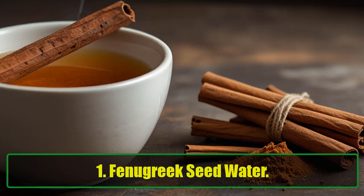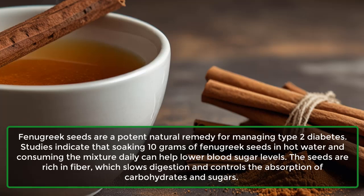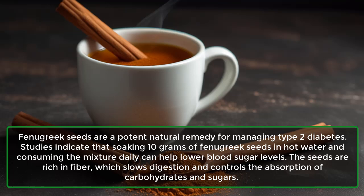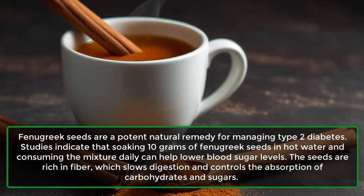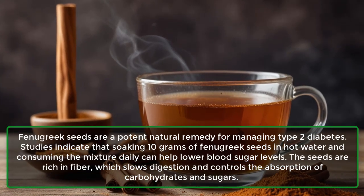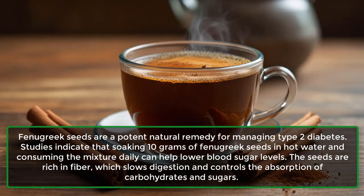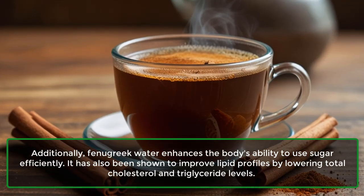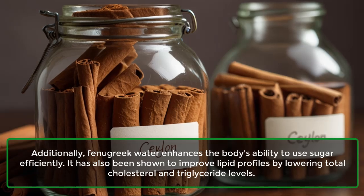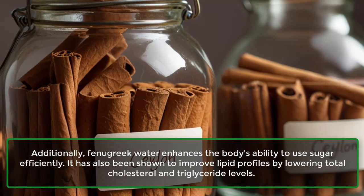1. Fenugreek Seed Water. Fenugreek seeds are a potent natural remedy for managing type 2 diabetes. Studies indicate that soaking 10 grams of fenugreek seeds in hot water and consuming the mixture daily can help lower blood sugar levels. The seeds are rich in fiber, which slows digestion and controls the absorption of carbohydrates and sugars. Additionally, fenugreek water enhances the body's ability to use sugar efficiently and has been shown to improve lipid profiles by lowering total cholesterol and triglyceride levels.